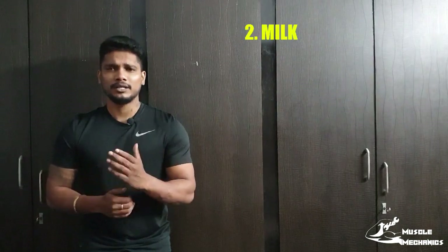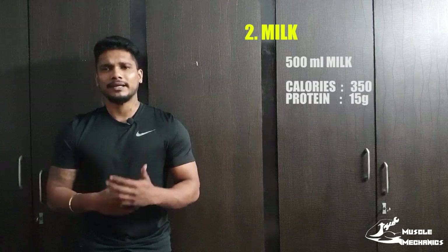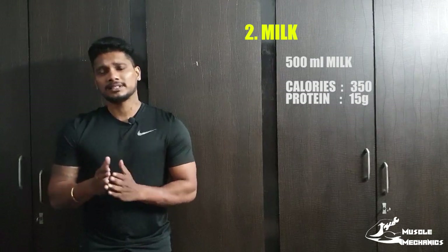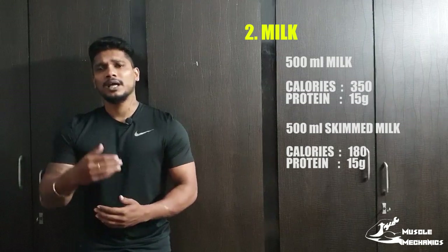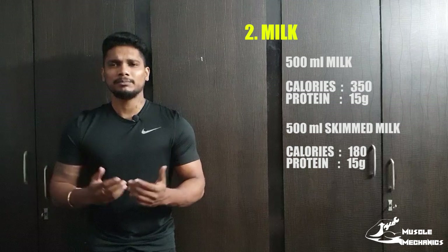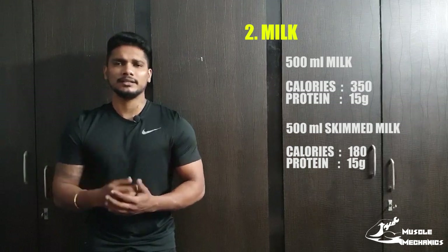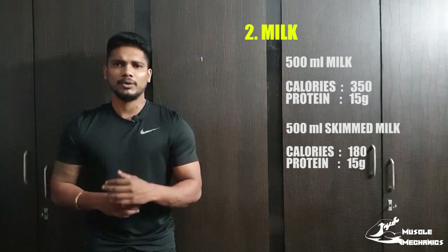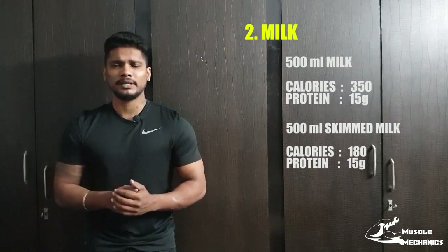The second protein source is milk. You can use it at 10 grams of protein. If you have milk, it is a complete protein source and it is also a muscle protein and it is also helpful to you. So if you are vegetarian, you can use milk for your daily protein.